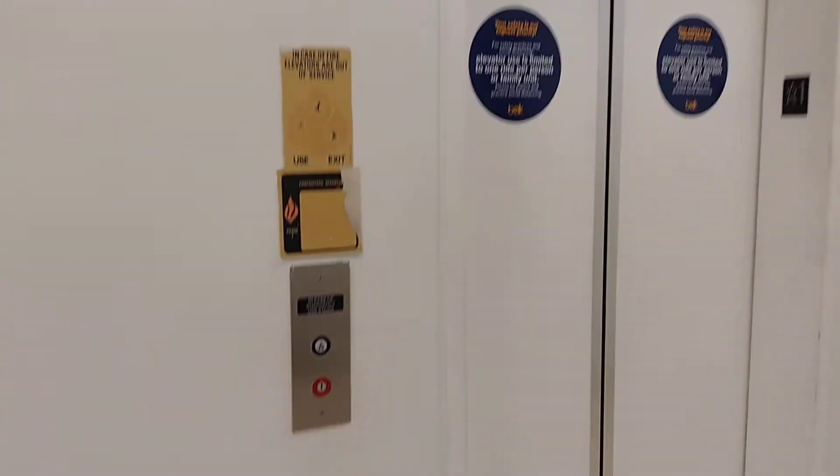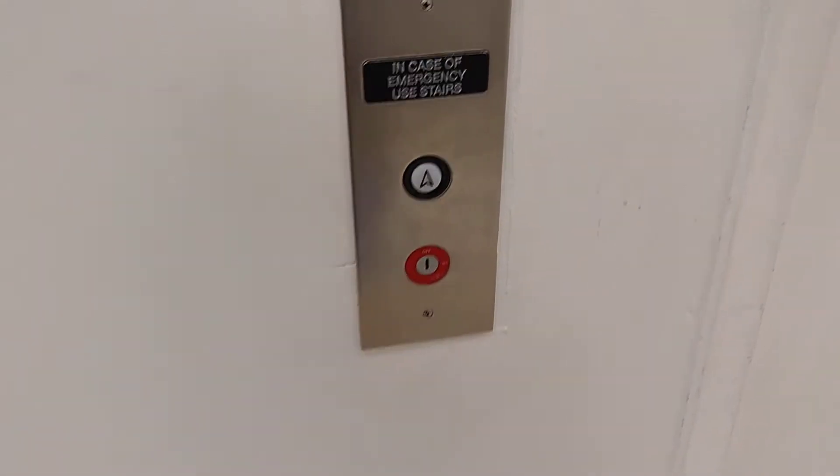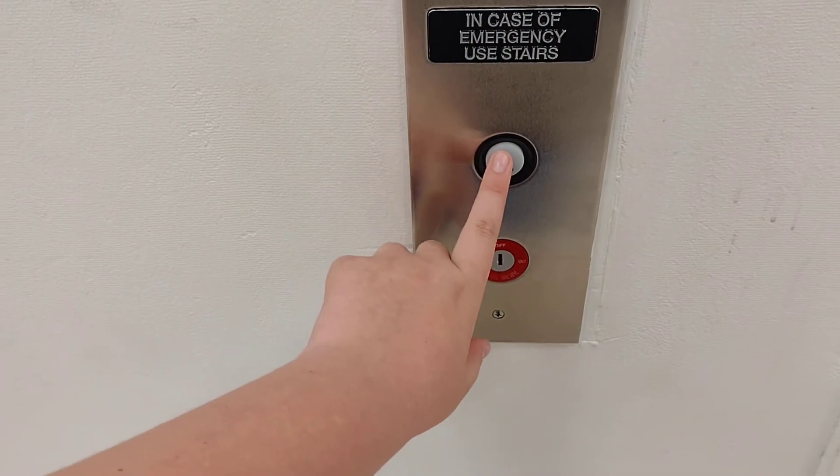This is the elevator at Belk Triangle Town Center in Raleigh, North Carolina. Looks like an Otis with GAL.